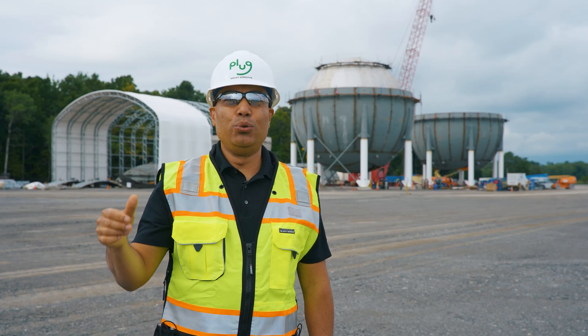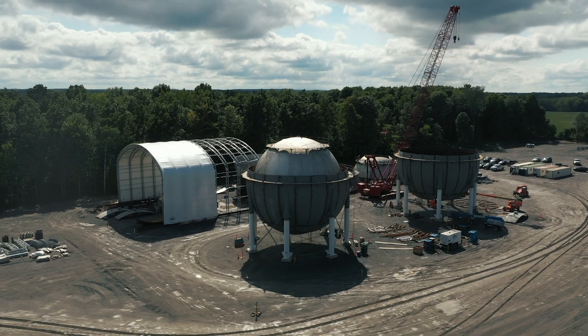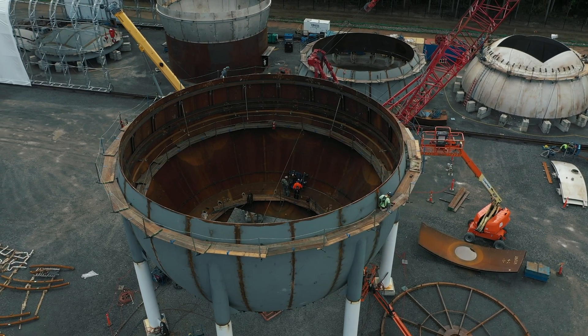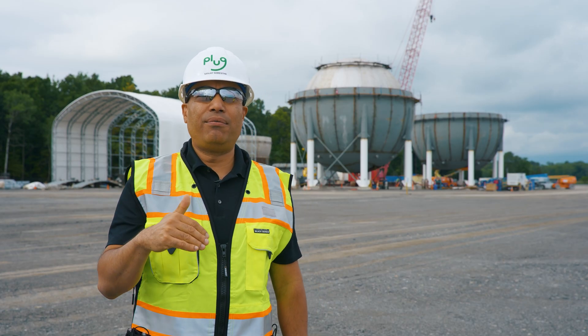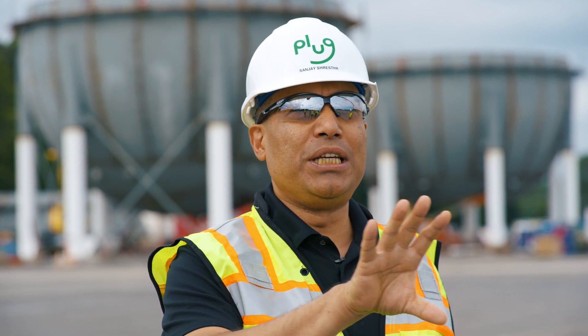When you look at the site, you can actually see two large spheres being built. One of them is capable of storing as much as half a million gallons of hydrogen, so between the two it's about 1 million gallons of hydrogen that you can store. That allows us to have resiliency with our plant and to manage ongoing maintenance — it's very important to have that storage network to keep the plant going.